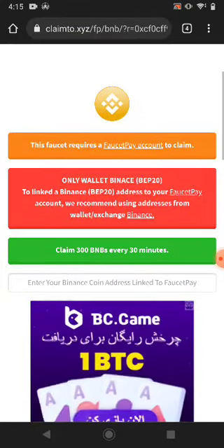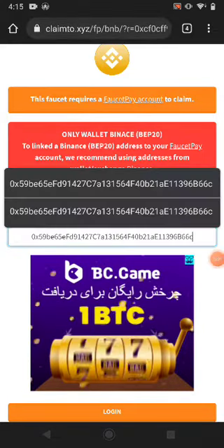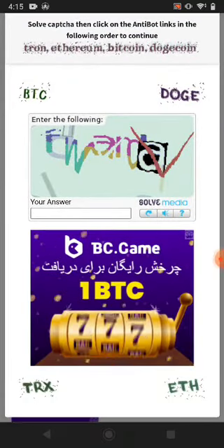This website pays you BNB Binance to your FaucetPay account. First of all, copy your BNB Binance wallet address from FaucetPay and come here and paste it. Then just click login and solve this little captcha.